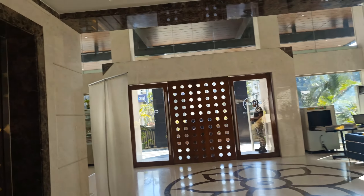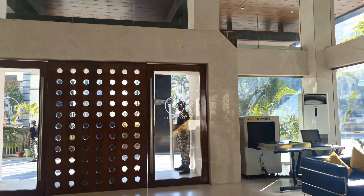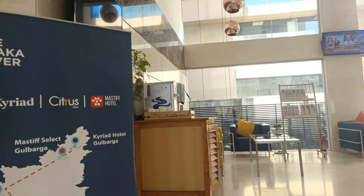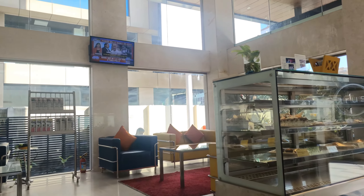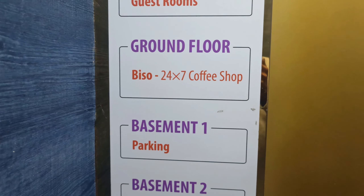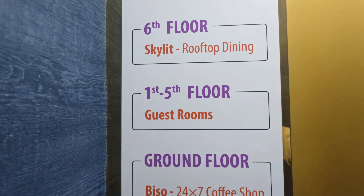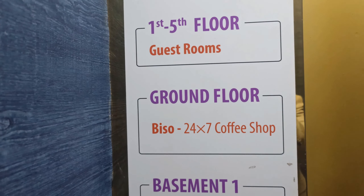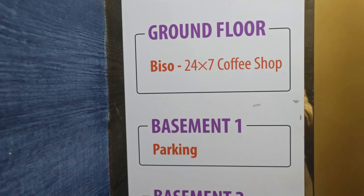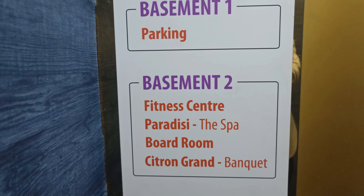There are 90 rooms from the first to fifth floor. The sixth floor has the Skylit rooftop dining restaurant. The ground floor has the Bisho coffee shop and reception desk. Basement one has parking, and basement two has the fitness center, Paradise Spa, boardroom, and Citron grand banquets.